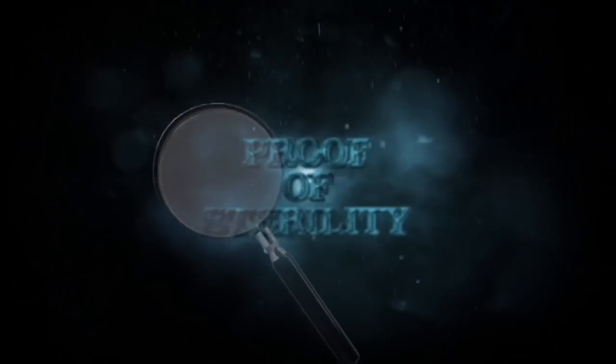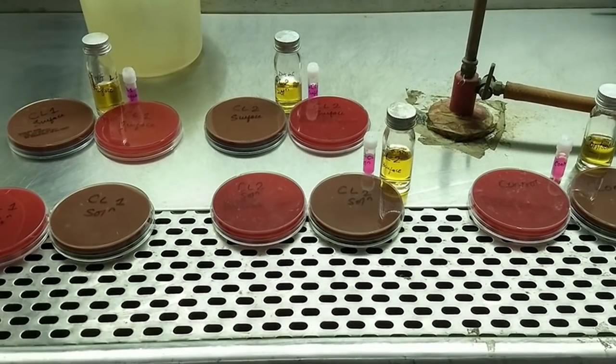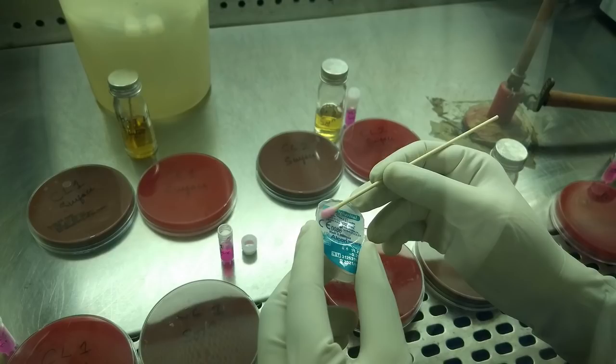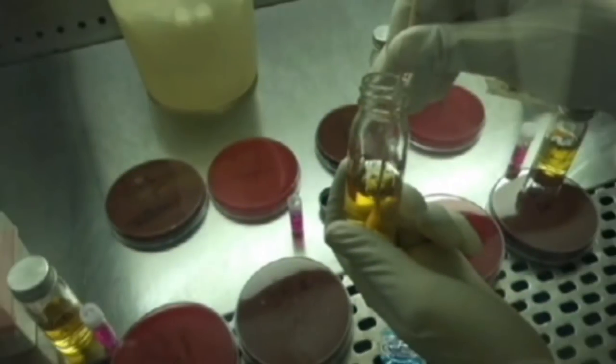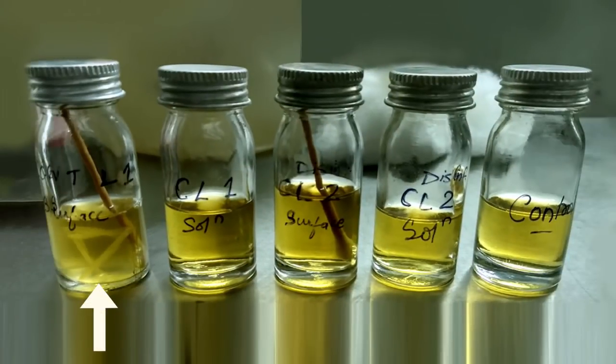To answer the question of why we clean the bandage contact lens surface, we did a laboratory experiment where we took a swab from the alcohol-cleaned bandage contact lens surface and the uncleaned surface and cultured the same. We found that there was growth seen in the uncleaned surface.